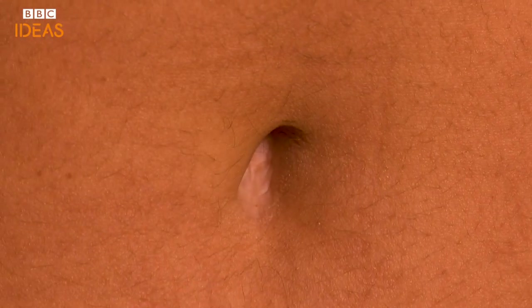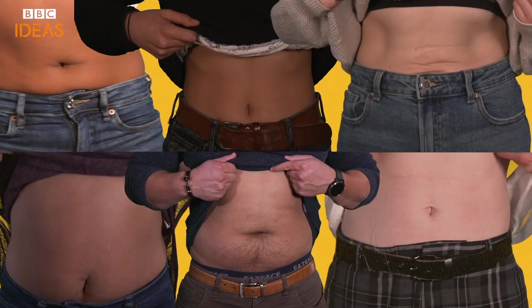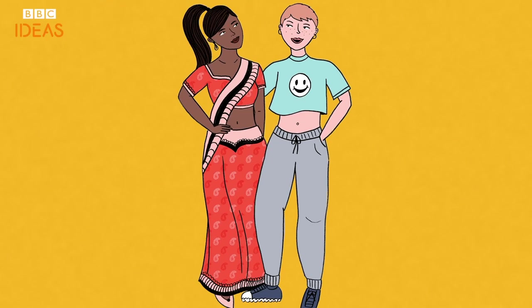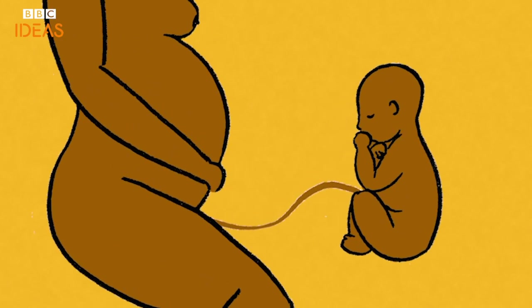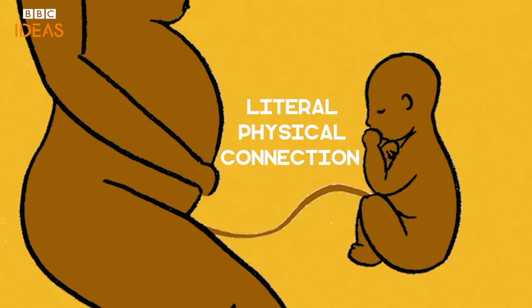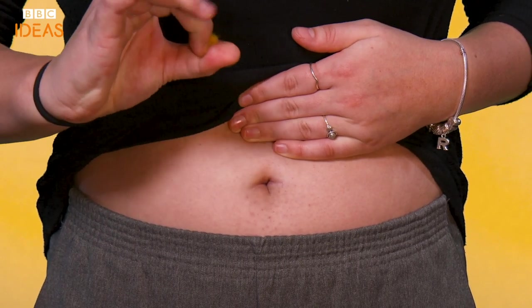Whether you end up with an innie or an outie has nothing to do with how the umbilical cord is cut — it's just part of what makes us diverse. So whatever you've got, dig out that crop top from the back of the wardrobe and wear it with pride. Now let's face it, they're not much to look at. But they've fascinated us since we first gazed upon our own navel, confronted with the knowledge that we once had a literal, physical connection with another person. So take a minute to ponder the humble belly button — and get that bit of fluff out of there while you're at it.